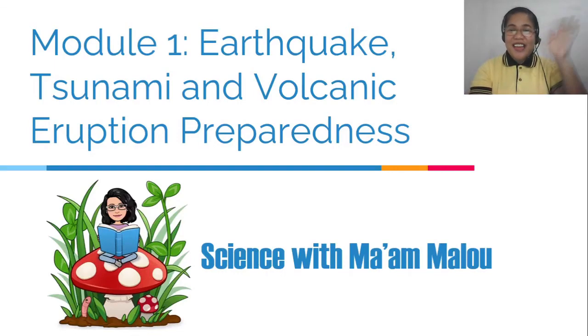Hello Learners! It's time for another session of Science with Mama Lu. Today's topic is Earthquake, Tsunami, and Volcanic Eruption Preparedness.